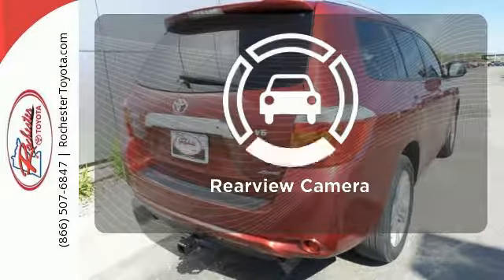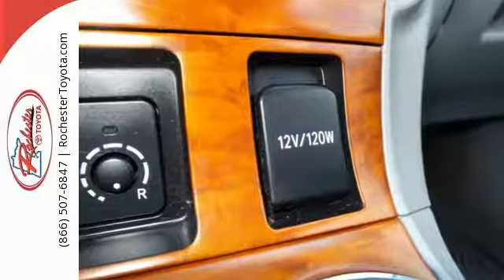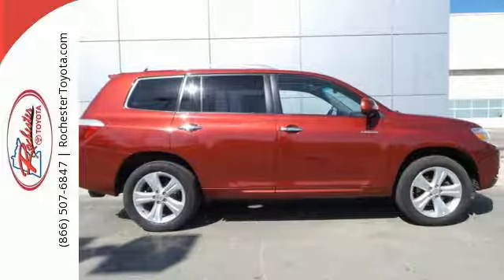See objects previously out of sight with a rear-view camera. Combining the best attributes of sedans and SUVs, this Highlander sets the standard for family transportation.